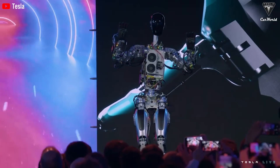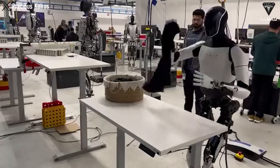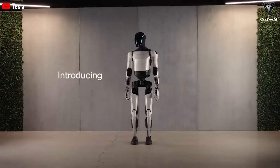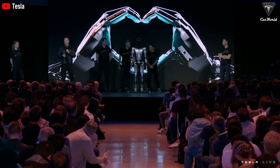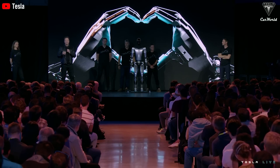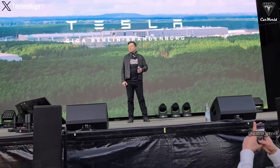Tesla applies its humanoid robot with a significantly larger battery capacity — four and a half times more at 2.3 kilowatt-hours — and it can operate continuously for 24 hours on a single charge. This figure could potentially be improved in Gen 2, and with improved weight, the operational time capability is expected to be slightly extended.